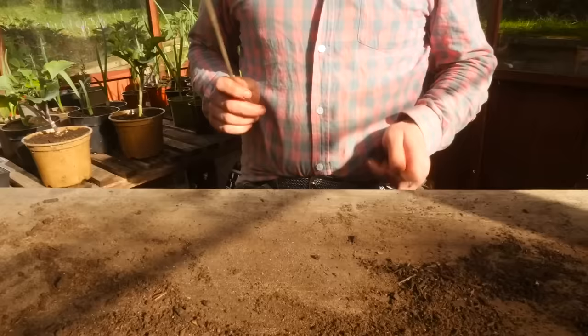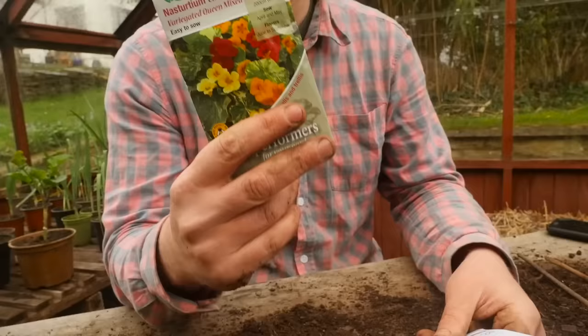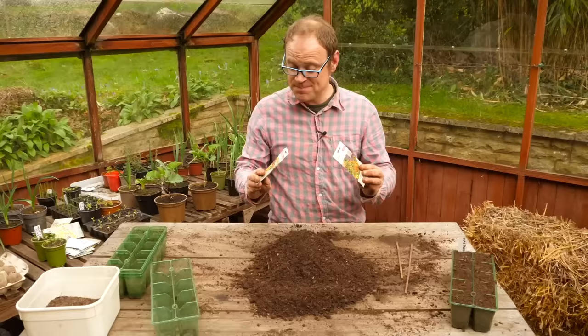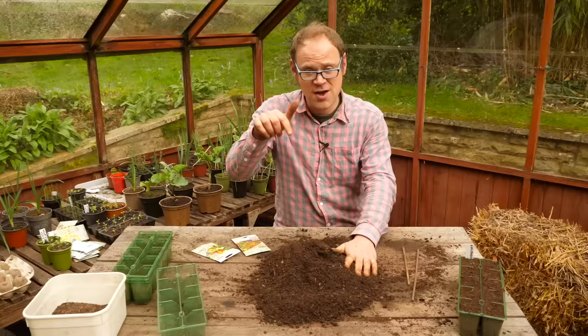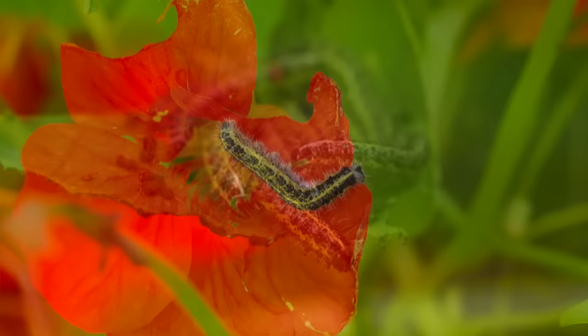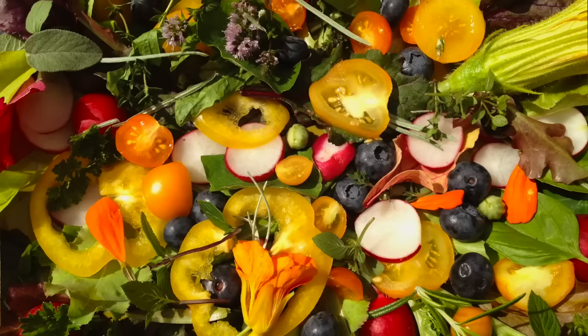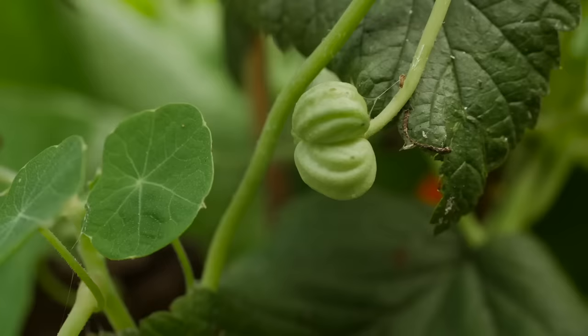Next up — drum roll please — nasturtiums! And I've got two of these stunners to sow: a beautiful variegated variety and one that's great for climbing up things like trellis. Something to tell you about nasturtiums: they're an absolute boon for the bees. As you'll have discovered in my recent companion planting video, they're great at luring away brassica-hungry caterpillars, so that will help protect things like kale and broccoli. And every single part of the nasturtium is edible — from the leaves to the beautiful flowers to the super spicy seed pods.